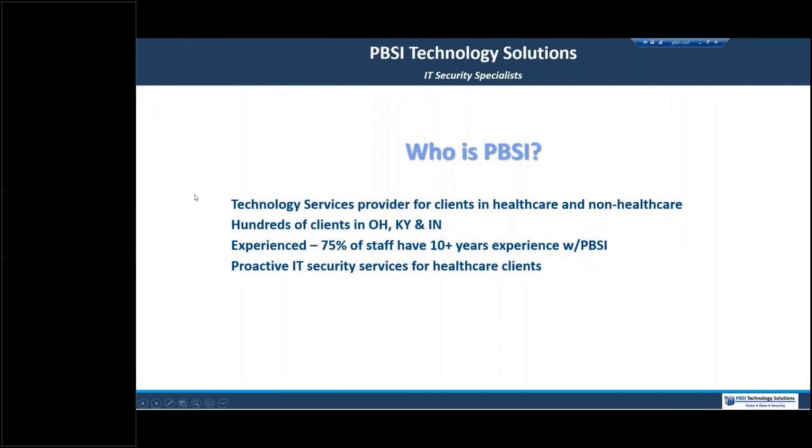For those of you not familiar with PBSI, we provide technology services and security services in healthcare with hundreds of providers as clients over many years, with clients all over Ohio, Kentucky, and Indiana. As CEO, I'm pleased to say that 75% of our staff have been with PBSI for 10 years or more, and that knowledge really helps clients. From the active learning that we do, today's information comes.